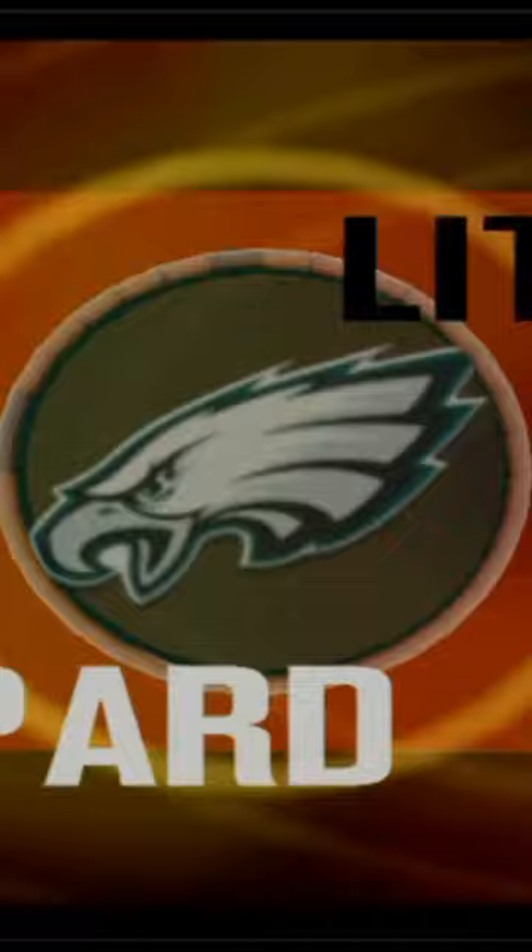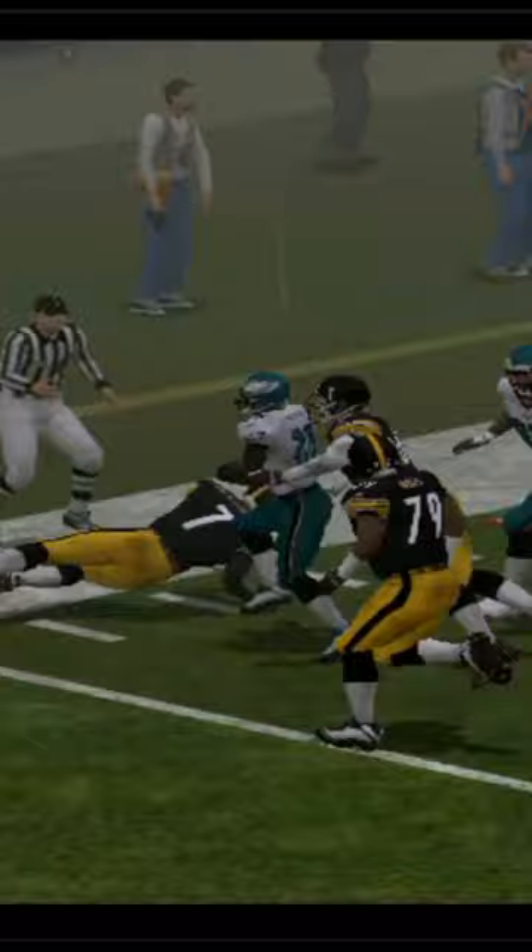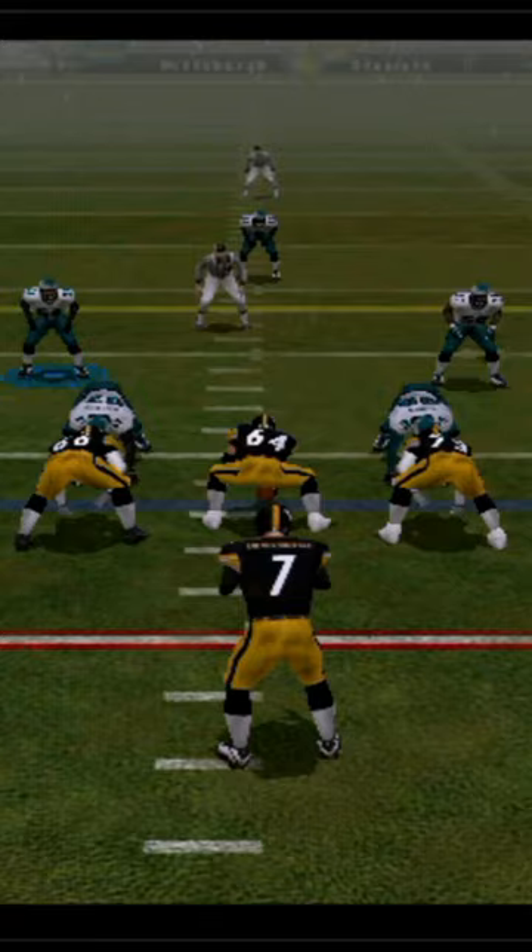That guy should probably buy a helmet or something. And Lito Shepard has a giant takeaway for the Philadelphia Eagles — just an absolutely backbreaking turnover for the Pittsburgh Steelers, as the Eagles have wonderful field position coming off of that Lito Shepard interception. A good lead holds and stretches into the second half.